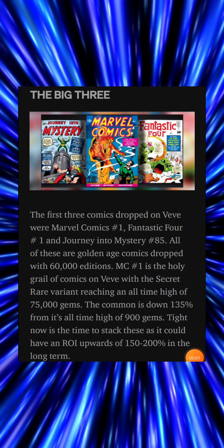The Big Three: The first three comics dropped on VeVe were Marvel Comics issue number one, Fantastic Four issue number one, and Journey Into Mystery issue number 85. All of these are golden age comics dropped with 60,000 editions. Marvel Comics issue number one is the holy grail of comics on VeVe, with the secret rare variant reaching an all-time high of 75,000 gems. The common is down 135 from its all-time high of 900 gems.